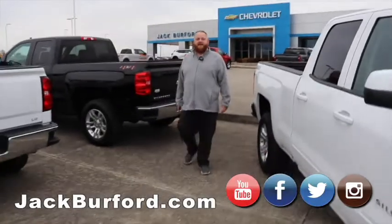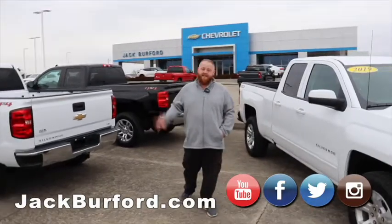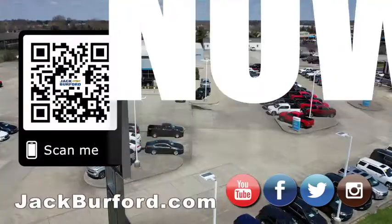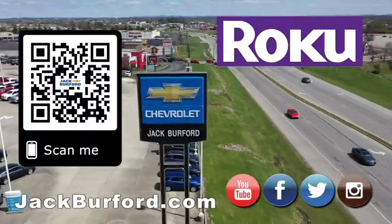Come check us out at 819 Eastern Bypass, right across from Walmart and Lowe's. Find us on all social media — Facebook, Twitter, and Instagram. Don't forget to subscribe to us on YouTube. Why would you buy a vehicle anywhere else? Make sure to visit us at JagBurford.com and subscribe to our YouTube channel.